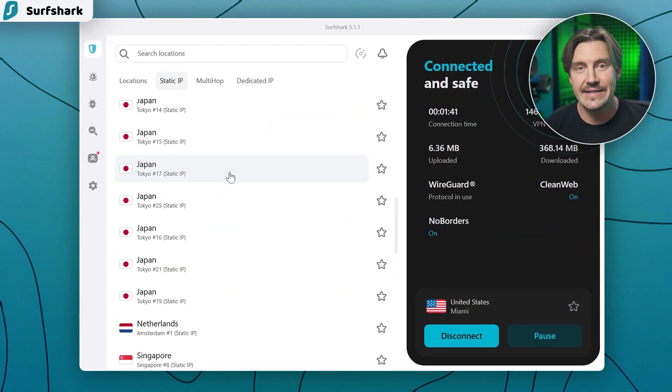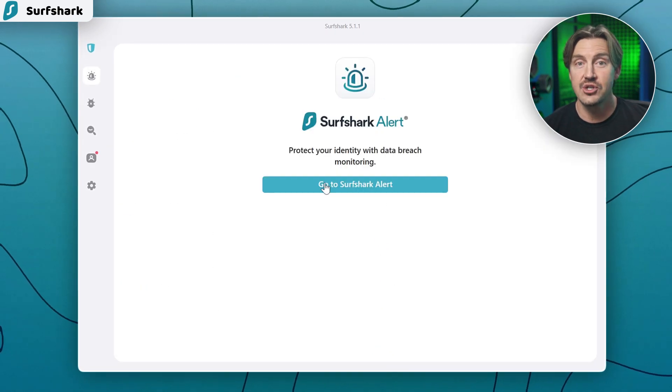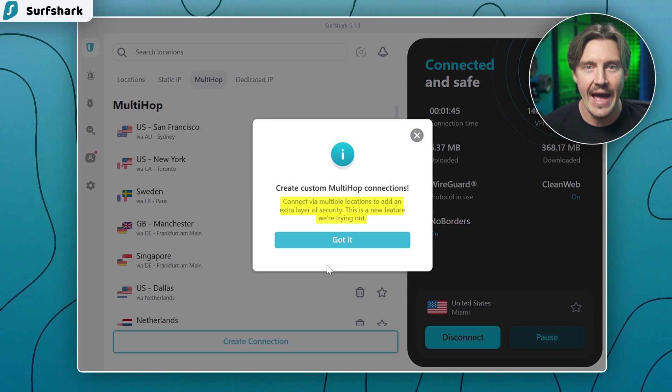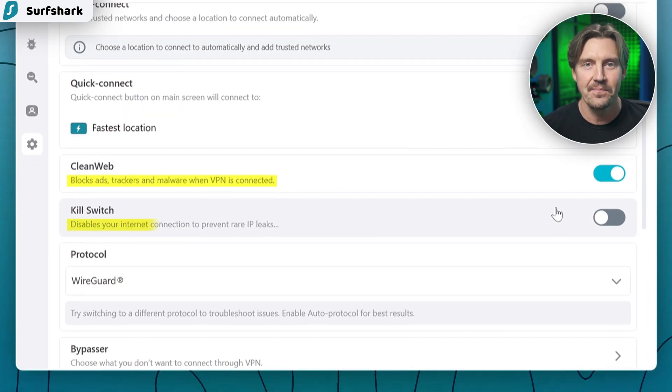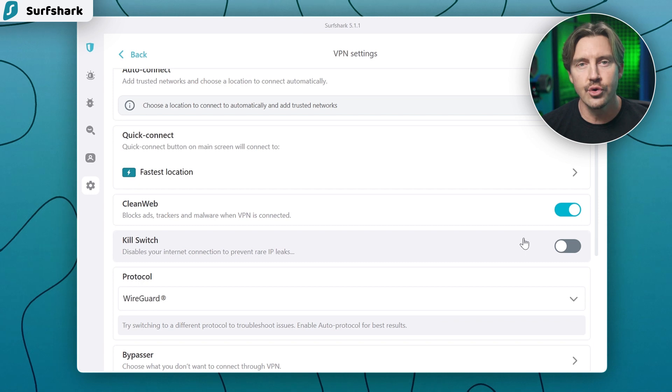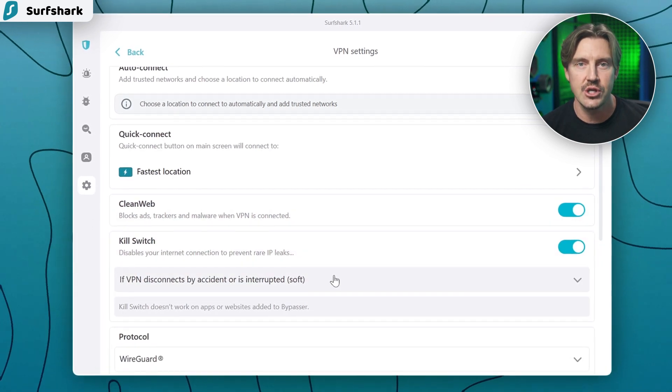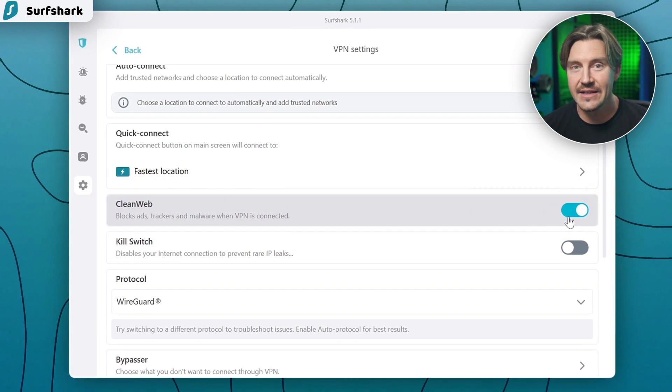To start with, Surfshark is a minimalistic VPN that is great for beginners. All features are explained in the app, so you're not going to get lost. Even the starter plan includes crucial VPN features such as a leak-preventing kill switch and ad-blocking CleanWeb.